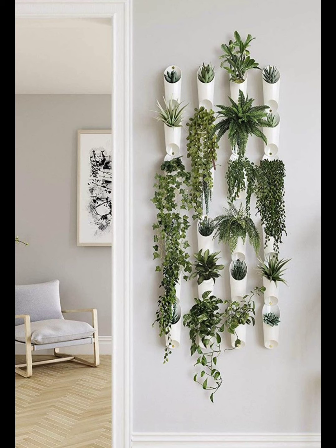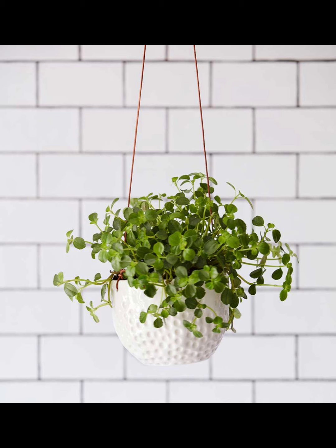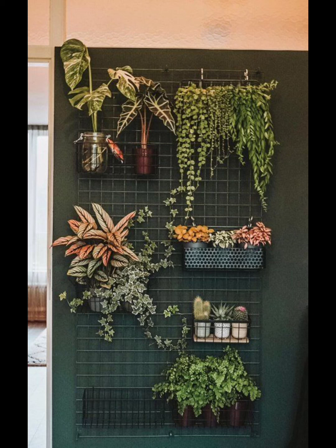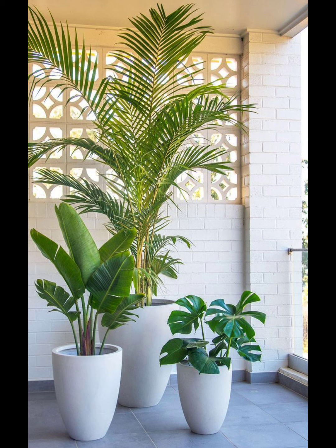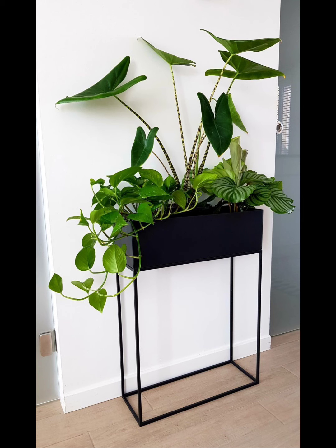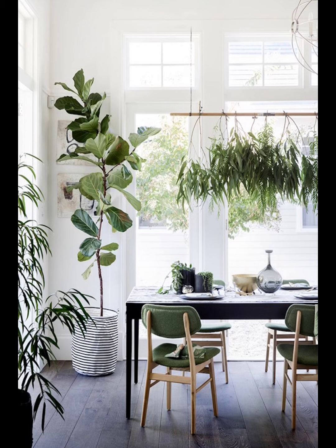Plants need their sunshine just like us. Understand the light conditions in your home — is it sunny, shady, or a bit of both? Acknowledging this helps you match the right plant to the right spot. No need to stress about where to get these green plants — head to your local nursery or garden center. They are like a plant wonderland. You will find easy-to-care-for options, and the experts there can guide you to the perfect plant for your space.